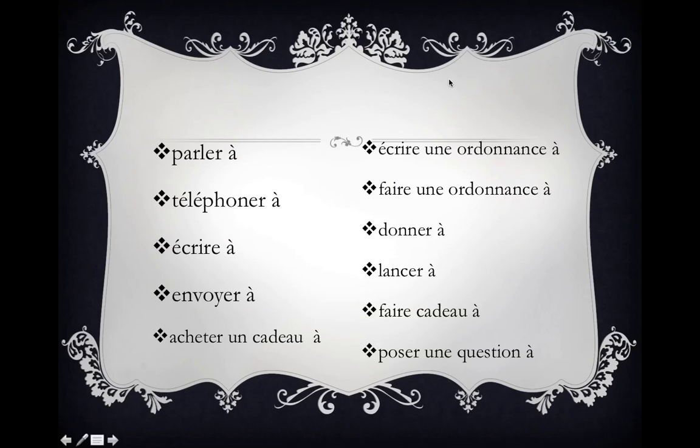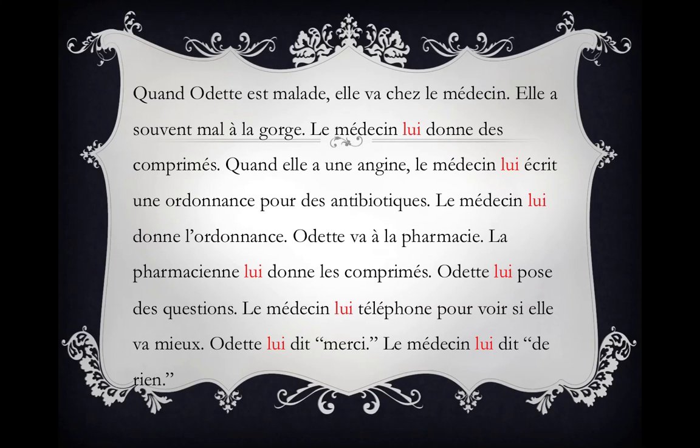Now let's go back. In order to think about écrire une ordonnance and faire une ordonnance — to write a prescription to, to make a prescription to — let's come up with another story. Quand Odette est malade, elle va chez le médecin. Elle a souvent mal à la gorge. Le médecin lui donne des comprimés. Quand elle a une angine, le médecin lui écrit une ordonnance pour des antibiotiques. Le médecin lui donne l'ordonnance. Odette va à la pharmacie. La pharmacienne lui donne les comprimés. Odette lui pose des questions. Le médecin lui téléphone pour voir si elle va mieux. Odette lui dit merci. Le médecin lui dit de rien.